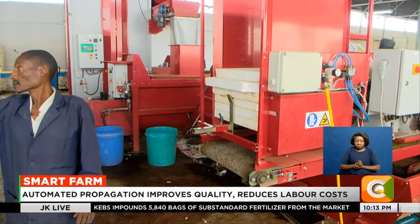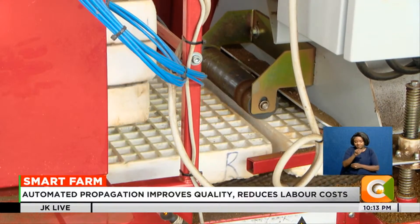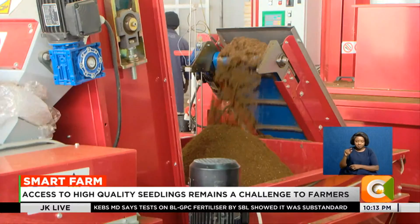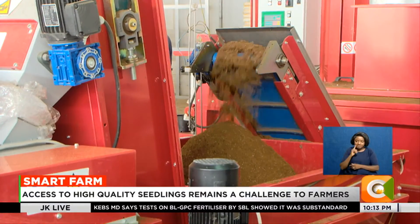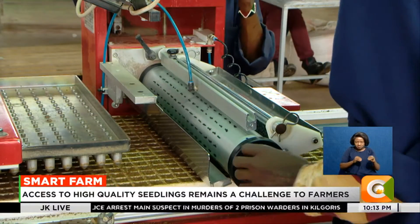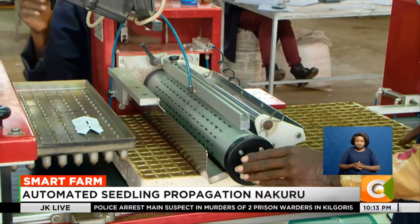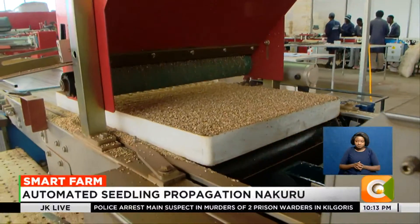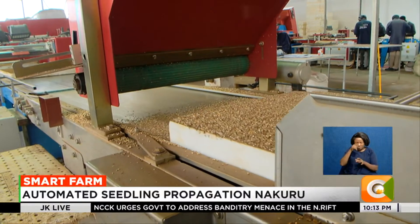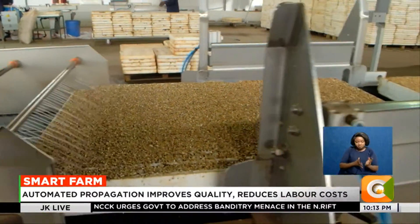The farm is using a technology dubbed the plant propagator to grow the seedlings. During propagation, the machine is loaded with trays. Like a conveyor belt, the machine moves the trays, putting in the most important medium needed for the seeds — peat moss. The seeds are carefully inserted into holes formed in the medium and then finally irrigated. From here, they are ready for the germination room.